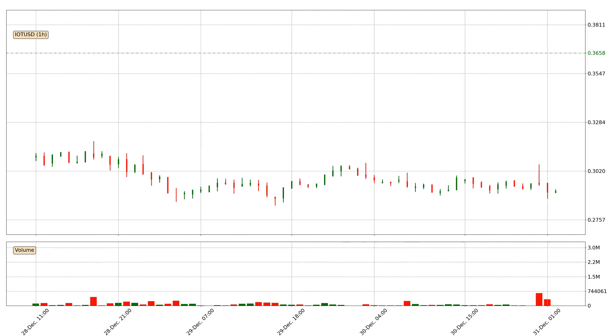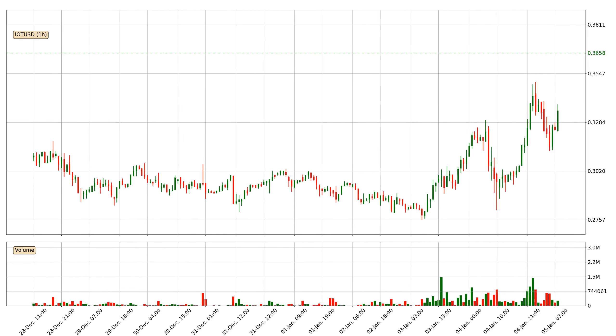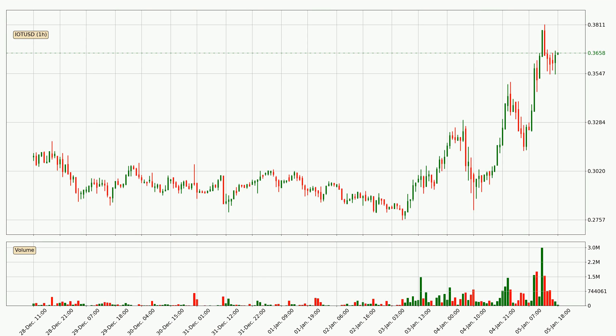Hey fellow crypto enthusiast, welcome to today's quick trend analysis. Today, find out how the price of IOTA has changed and what the technical indicators SMA, EMA, RSI, and Divergence show. If you are unfamiliar with the indicators, check out the explanation videos below.